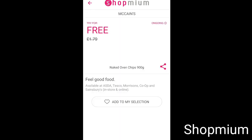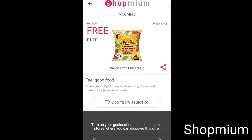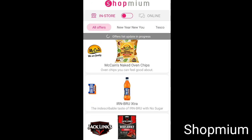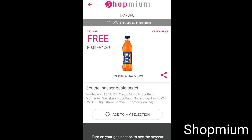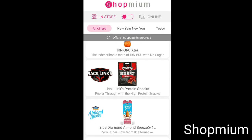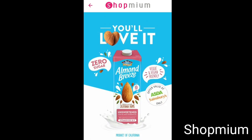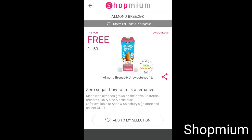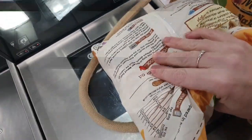This one is called Shopper Mum and they also have free chips today. As you can see it says Tesco, Morrisons, Co-op and Sainsbury's. I'm going to pop down to Asda because they also have Irn-Bru to try for free in Asda and many other shops. Scrolling down they've got beef jerky try for free, and Almond Breeze from Asda. So I'm going to make my little shopping list and go to Asda to get all these things.